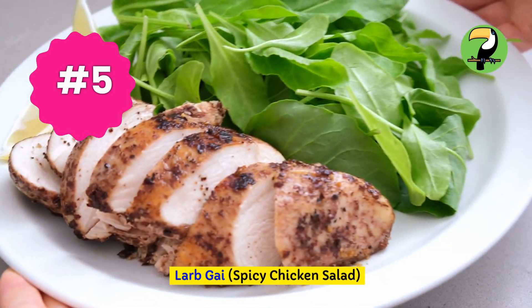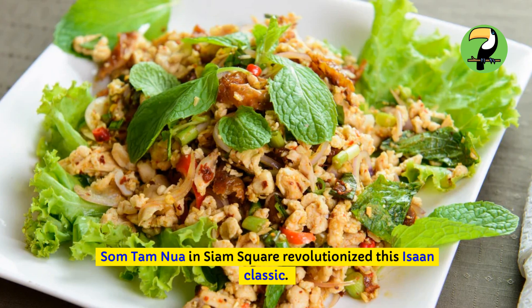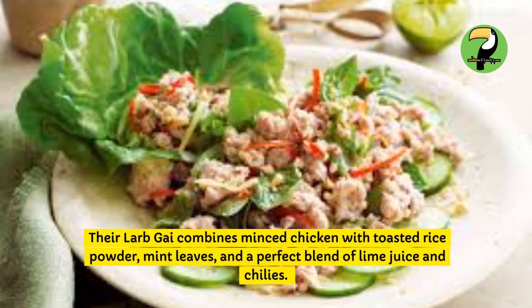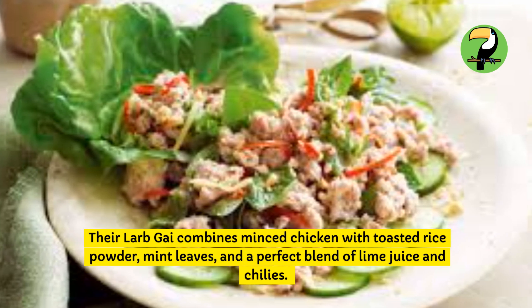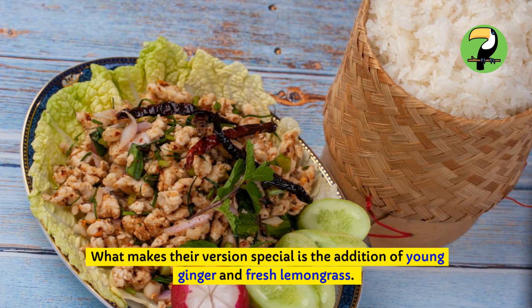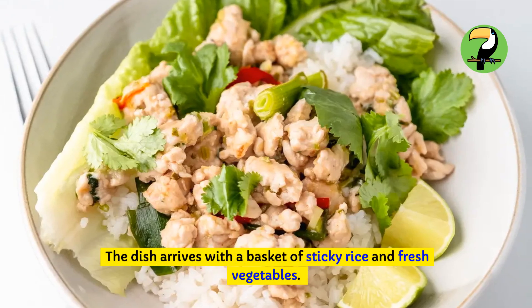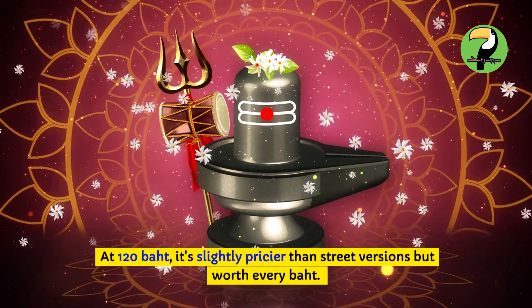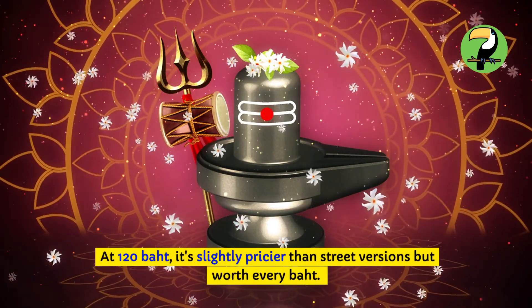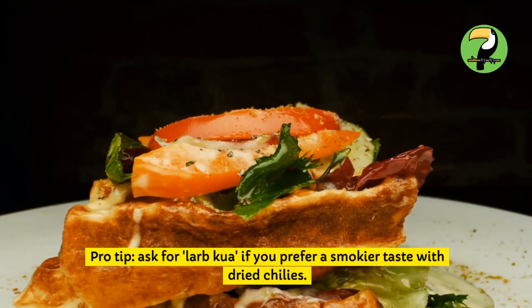Larb Gai — spicy chicken salad. Som Tam Nua in Siam Square revolutionized this Isan classic. Their Larb Gai combines minced chicken with toasted rice powder, mint leaves, and a perfect blend of lime juice and chilies. What makes their version special is the addition of young ginger and fresh lemongrass. The dish arrives with a basket of sticky rice and fresh vegetables. At 120 baht, it's slightly pricier than street versions, but worth every baht. Pro tip: ask for Larb Kua if you prefer a smokier taste with dry chilies.